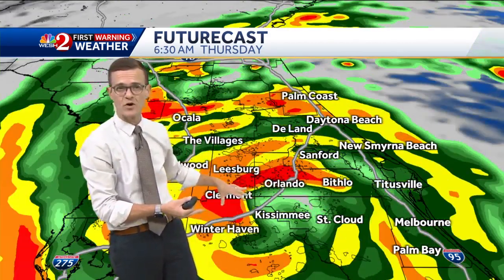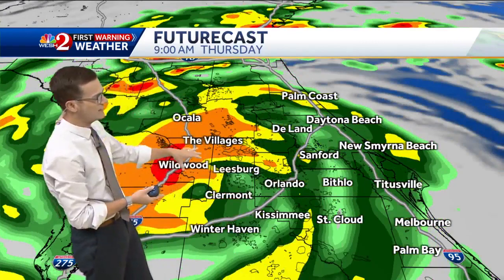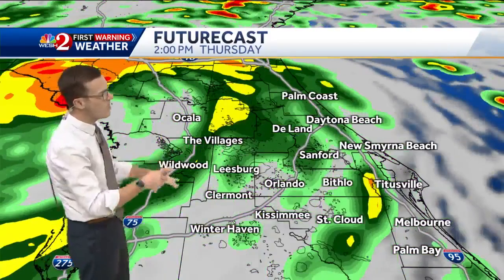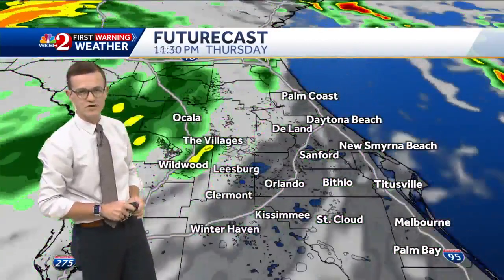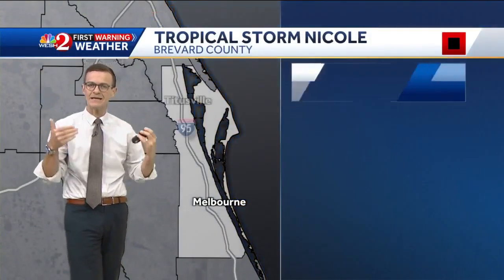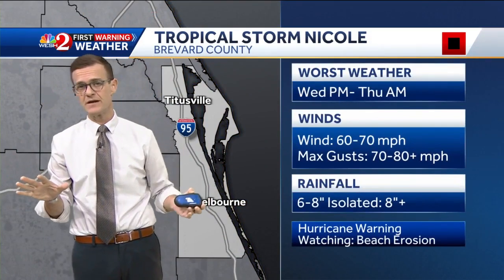We're watching these tropical feeder bands moving through, with the worst of the weather getting into the metro by 6 to 7 o'clock and then moving into our western areas by 9 o'clock. The good news — this is a big deal — by lunchtime tomorrow into the early afternoon, the wraparound effect means only a few showers with gusty winds, so things will be dramatically improving.